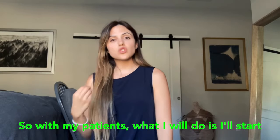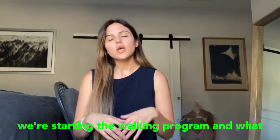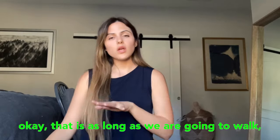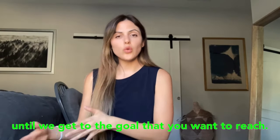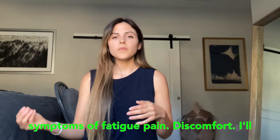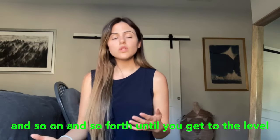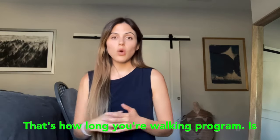With my patients, I start them on a walking program around four to six weeks post surgery. I have the patient walk as far as they can until they experience fatigue, discomfort, or pain. That distance becomes the starting point, and we do it twice a day, every day. For example, if that's five minutes, we do five minutes twice a day for the first week, then bump it to six minutes the second week, seven the third week, and so on — until you reach your goal of maybe 30, 35, or 45 minutes.